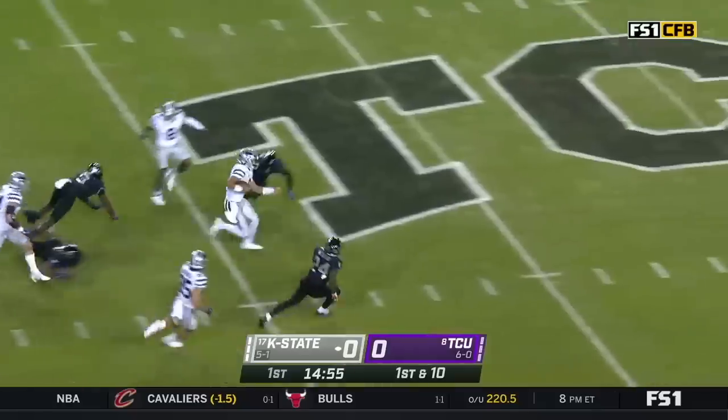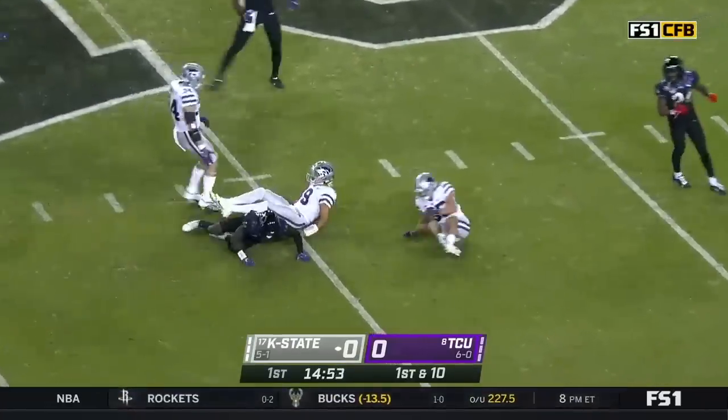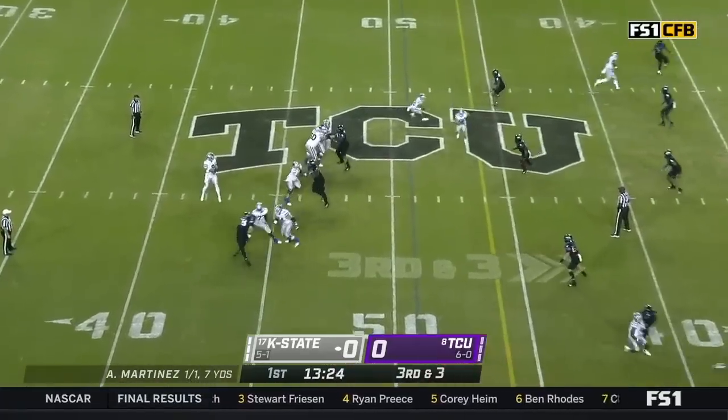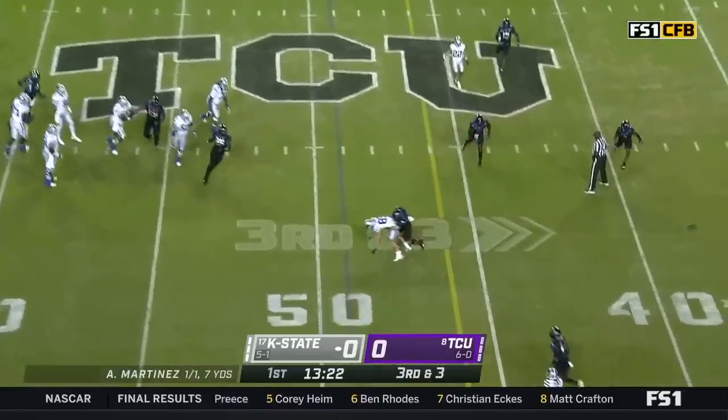And it's a play fake to him, and here's Martinez on his own. That's the two-man game. They're going to come down into a single safety look, trying to disguise it. Martinez with all kinds of time, pass incomplete.